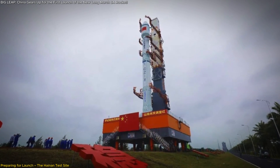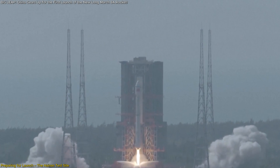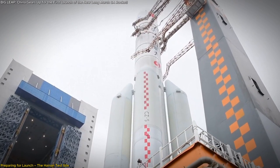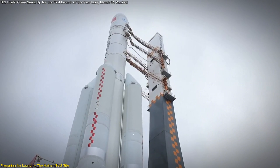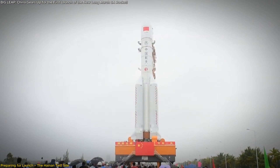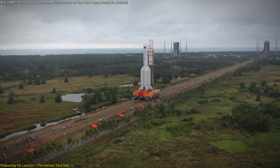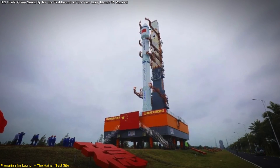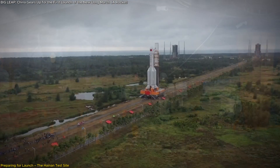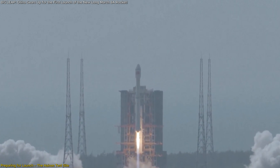A rocket as advanced as the Long March 8A needs thorough testing before it can take flight. That's exactly what's been happening at the Hainan Commercial Space Launch site, where China has been conducting rigorous rehearsals to ensure the rocket is ready for its maiden launch. Teams have been testing everything from fuel loading to how the rocket integrates with the launch pad, and even a new transportation method for moving the rocket's modules from the assembly workshop to the launch area. Moving rocket segments vertically and then assembling them on site is a complex operation. The rehearsals culminated in a comprehensive test in early September, involving filling the rocket with fuel, checking all systems, and moving the rocket back for final adjustments. The successful completion of these tests means the Long March 8A is almost ready for its big debut.